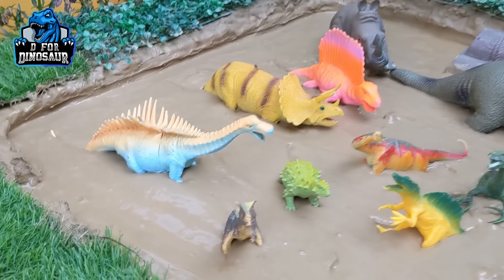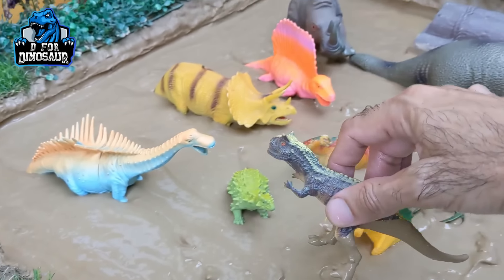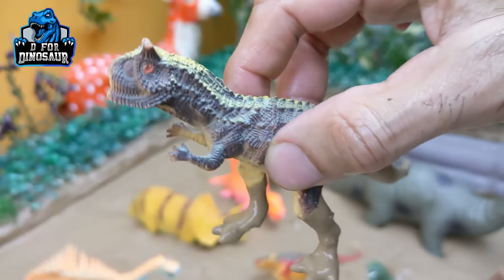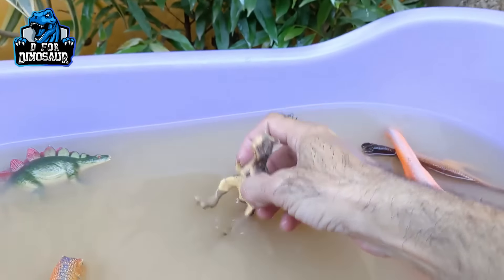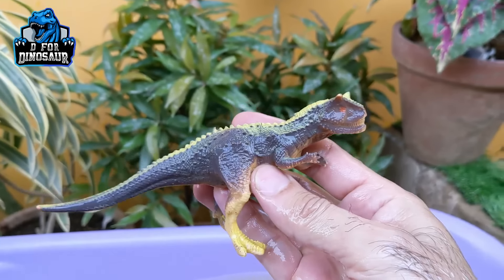And the next one we have is Carnotaurus — a big Carnotaurus dinosaur with two mini horns on his head. This Carnotaurus is very dirty in the mud, so let's make him clean. Here we go. Carnotaurus!